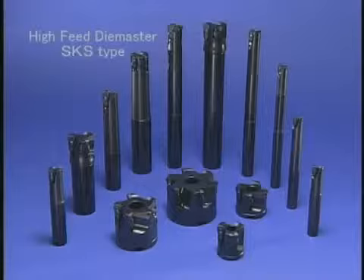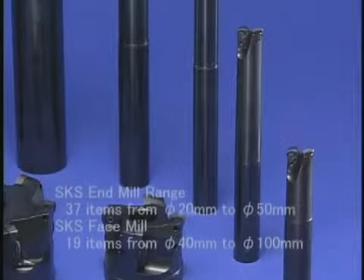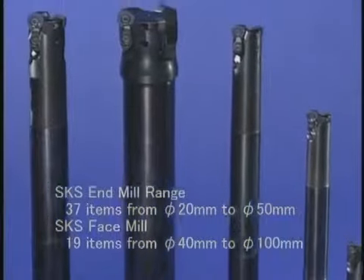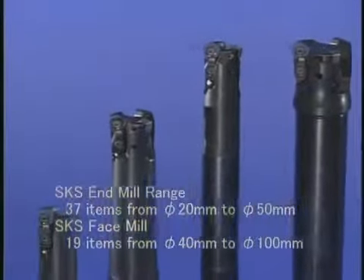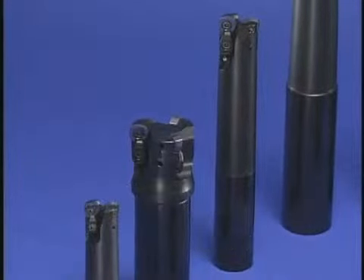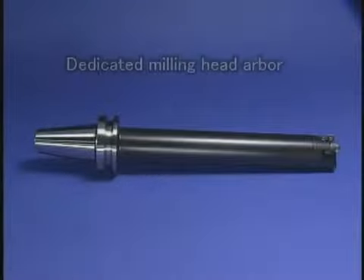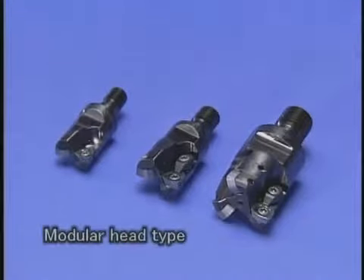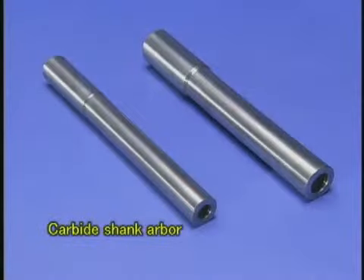The high-feed SKS type can be used in various conditions. The Die Jet line also includes a dedicated milling head arbor with long projection to enable deep cutting. We can also offer the modular head type that can be attached to the carbide shank arbor, giving very high rigidity.